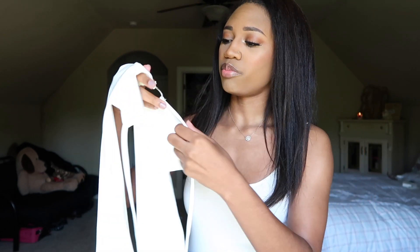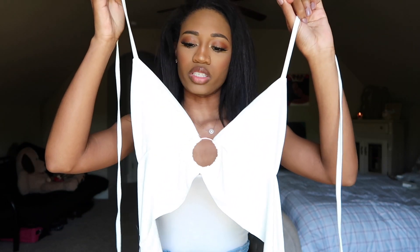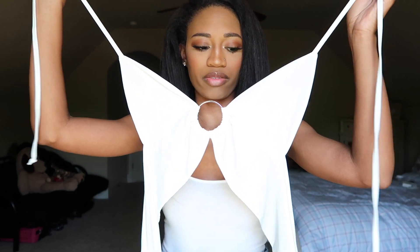The first item is the white plunge ring detail bralette. First impressions: it's not put together yet, so have a little imagination. You can tell it's really thin so it's going to be very see-through. The little ring on the top is silver — I thought it was going to be gold but I really couldn't tell from the picture. I'm going to try it on.